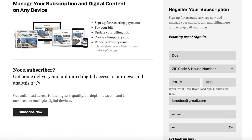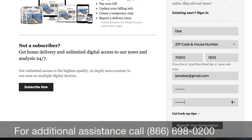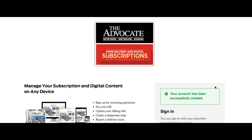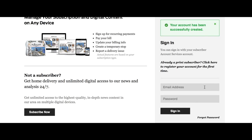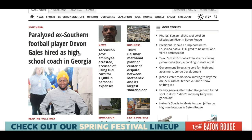If you need additional assistance, feel free to give us a call at 866-698-0200. Now that you have registered your account, you can sign in and head back to theadvocate.com to enjoy the latest news, sports, and entertainment in your area.